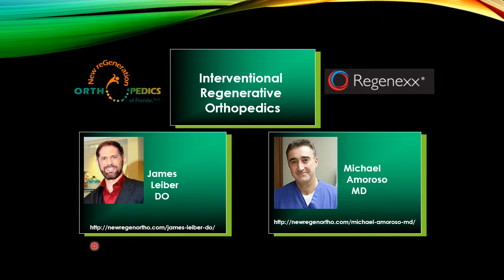This is me on the left, James Lieber, DO. We also have the honor of having Dr. Michael Amoroso, MD, work with us as well.